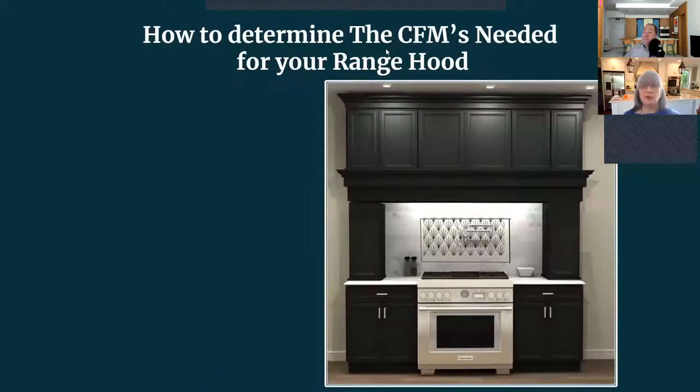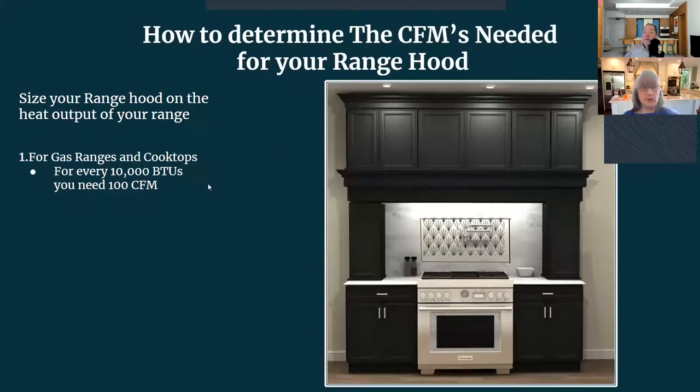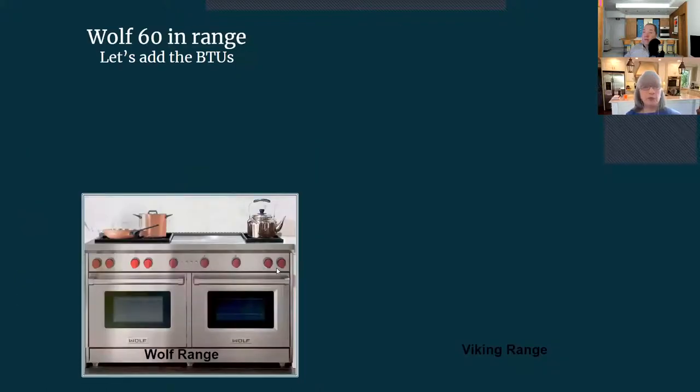We're going to talk about how to determine the CFMs you need for your range hood. For gas ranges and cooktops, for every 10,000 BTUs you need 100 CFM on your blower. So a 100,000 BTU range divided by 100 means you need at least a 1,000 CFM blower. A 1,000 CFM range hood may be loud, so you need to really check the zones, and you may also require makeup air.